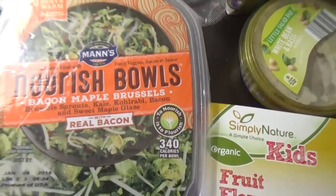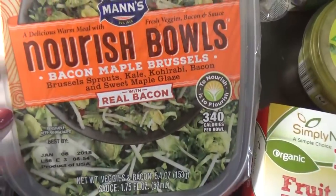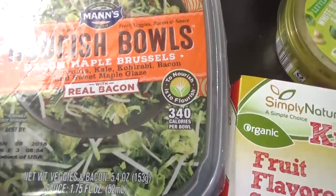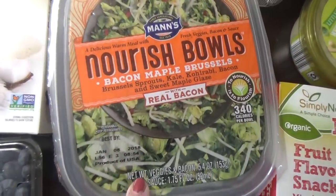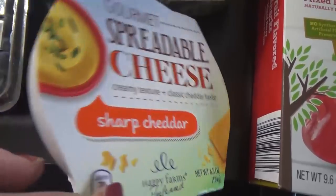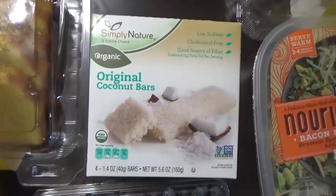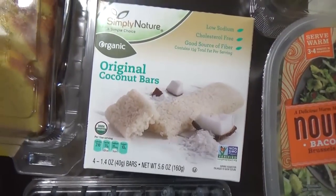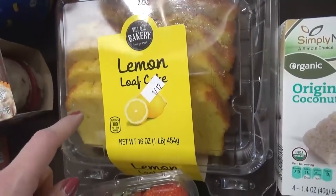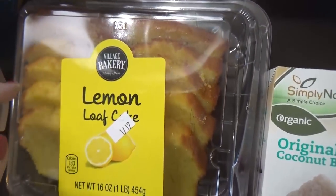I also got this nourish bowl — you're actually supposed to serve it warm, which is kind of interesting because it looks like a salad, but it's a bacon maple brussel sprout salad with a sweet maple glaze. So let me know in the comments down below if you've tried this from your Aldi and if it was good or not. I also got some spreadable sharp cheese, which will go on some crackers for snacks. Over here, we have Mackenzie's pick — she chose the lemon loaf cake, and these are pretty much like the ones you would get at Starbucks, but a lot cheaper. It was only $4 for this whole thing.